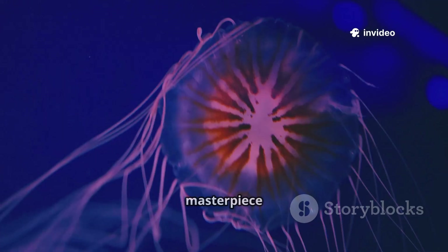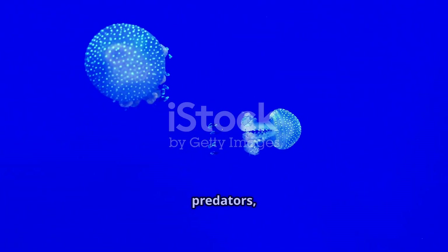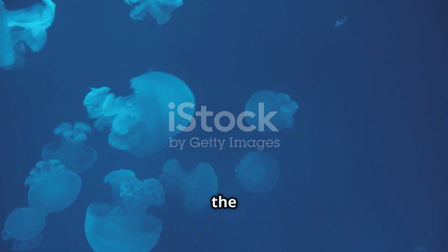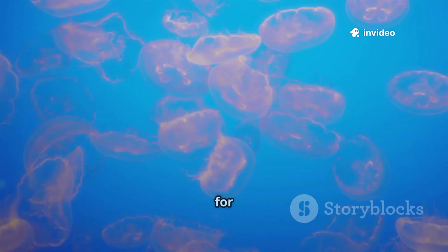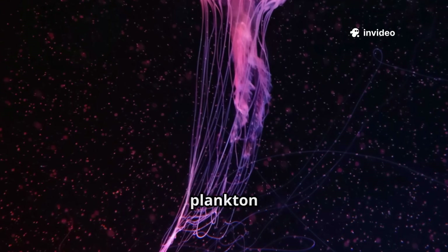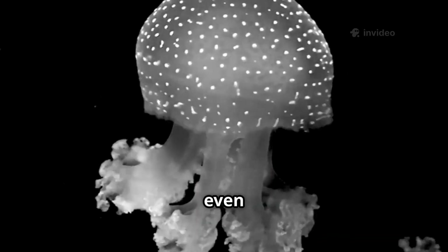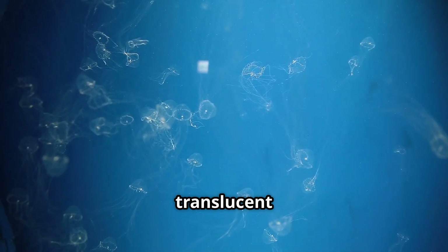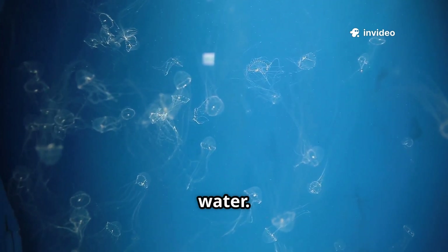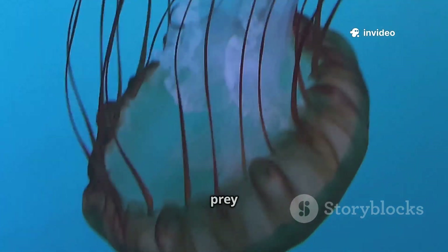The jellyfish's stinging arsenal is a masterpiece of microscopic engineering. Jellyfish are passive predators, letting the ocean's currents do the hunting. They spread their tentacles like invisible nets, drifting and waiting for prey to stumble in. Small jellyfish feed on plankton and tiny crustaceans; larger species can capture fish and even other jellyfish. The element of surprise is key — translucent tentacles are nearly invisible in the water, and a brush with a tentacle triggers the stinging cells, paralyzing the prey instantly.